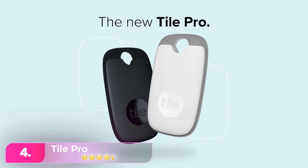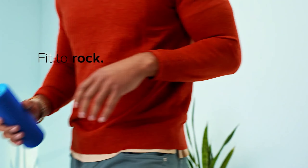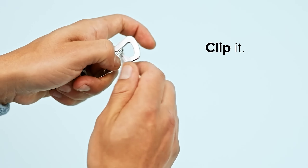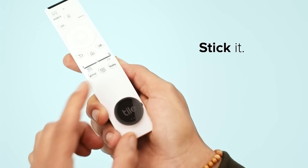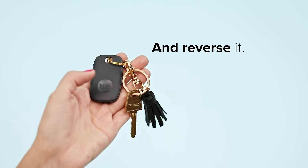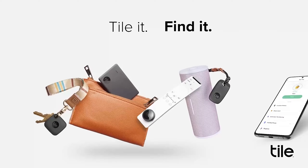Number 4: The Tile Pro, among various options, caters to Android users and connects to Amazon Sidewalk for extended tracking. Options like Tile Mate, Tile Slim, and Tile Sticker offer various features. Tile Pro stands out with the longest range at 400 feet and a replaceable battery. Unlike AirTags, Tile lacks UWB capability.